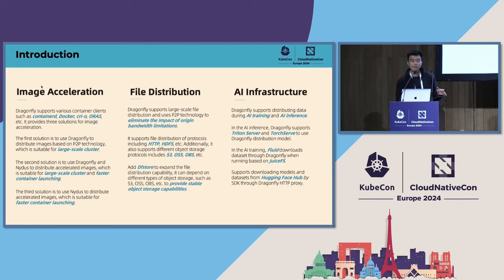In the AI space, Dragonfly supports distributing models and datasets through its P2P technology. It currently supports Triton Server and TorchServe to distribute models through Dragonfly. It also supports distributing datasets and models from Hugging Face via the Python SDK through Dragonfly. In the future, we will pay more attention to AI inference because we believe P2P technology is the best solution for model distribution.